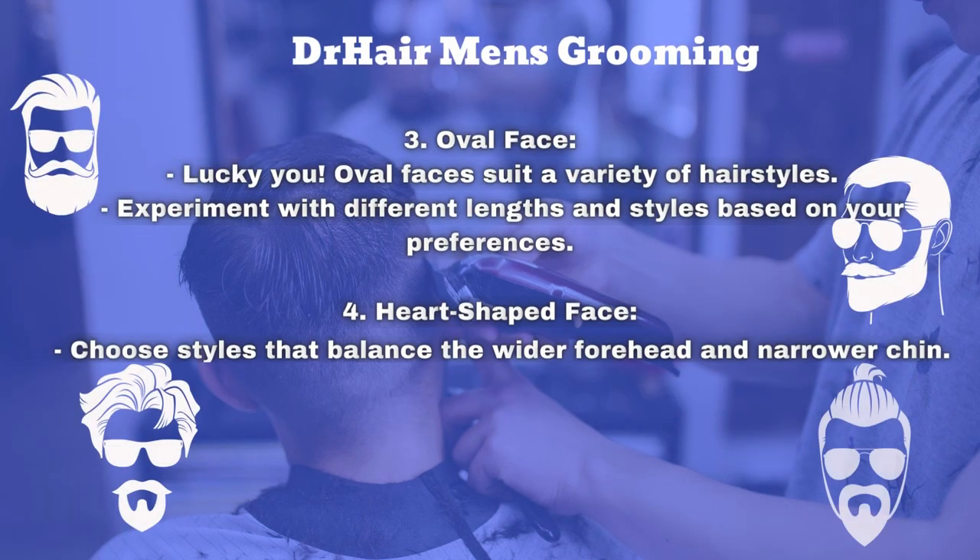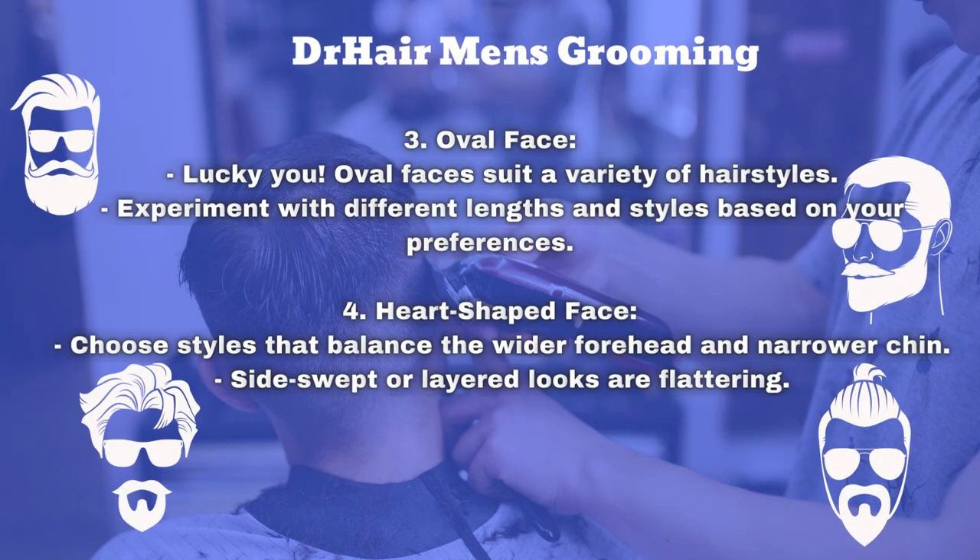The third is the oval face. Lucky you! Oval faces suit a variety of hairstyles. Experiment with different lengths and styles based on your preferences.